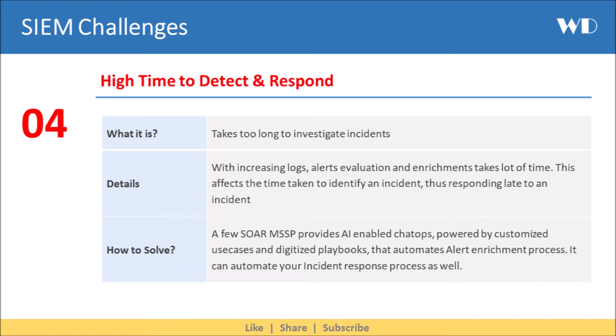The next SIEM challenge is that it can actually increase your mean time to detect and respond. With increasing logs, alert evaluation and enrichment takes a lot of time, which affects the time taken to identify an incident, resulting in responding late to an incident.